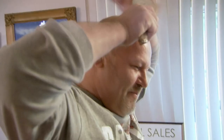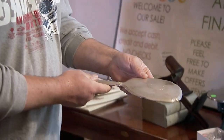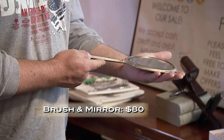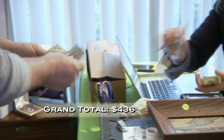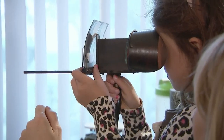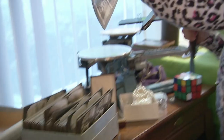I like Kari's estate sales because there's a variety of stuff and you never know what you're gonna find. How much is it? $120. That's a little much — $100? Would you do $80? You're buying a lot of stuff. Okay, so you're at $436. John's another one of my regular customers — he never goes home empty-handed.